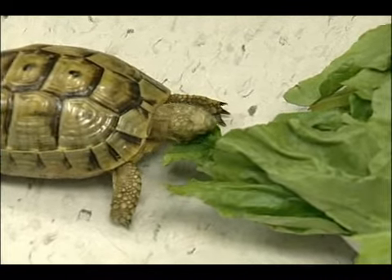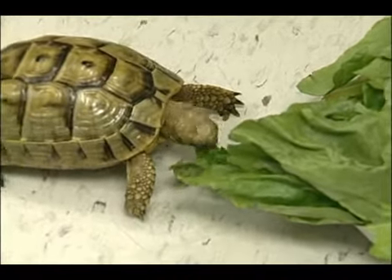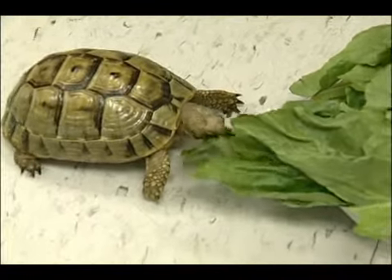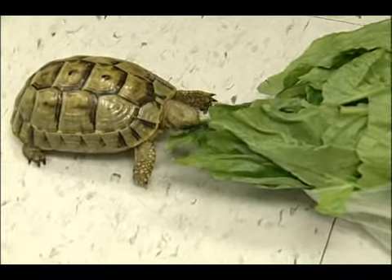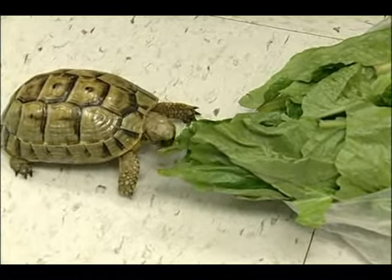The occasional fruit isn't harmful, but don't overdo it. Every so often, maybe a little bit of strawberry or some other type of berry. Be very stingy with that, as we don't want to be unhealthy with the tortoise.